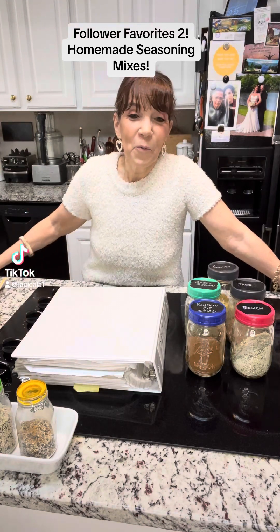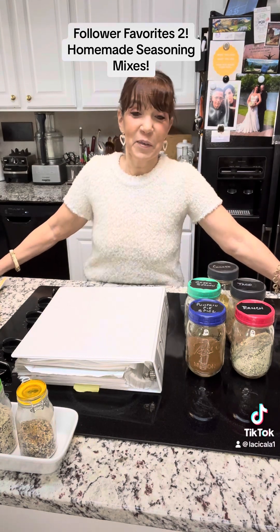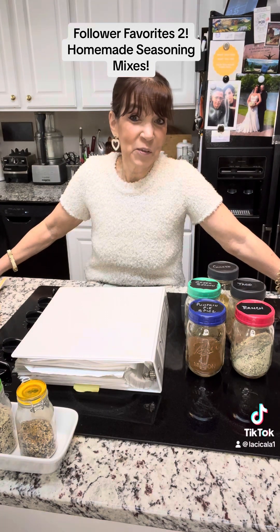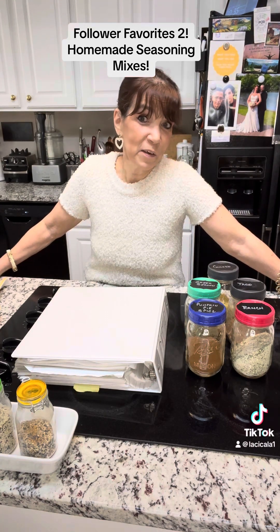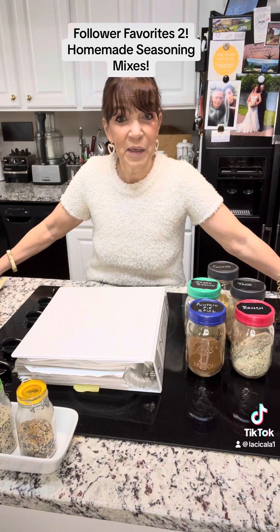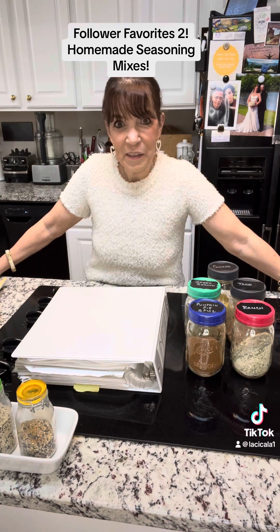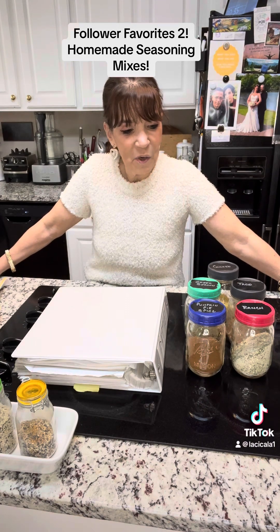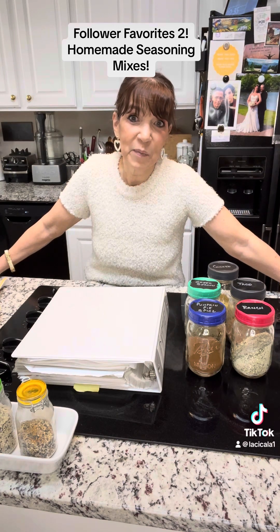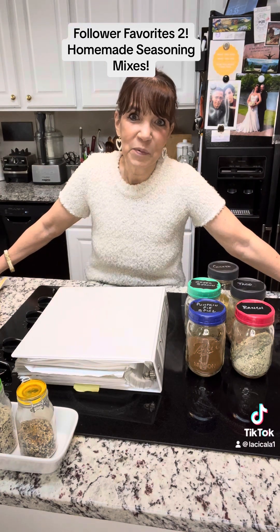Good morning. Welcome to the Lachikala Kitchen and to our second weekly follower favorites. This week I thought we'd combine a few things rather than calling out one follower, since I get a lot of questions in my emails and in my DMs about, as a personal chef and as a caterer, what some of my favorite tips, tricks, and things I carry along with me are. So I'm going to tell you some specifics.